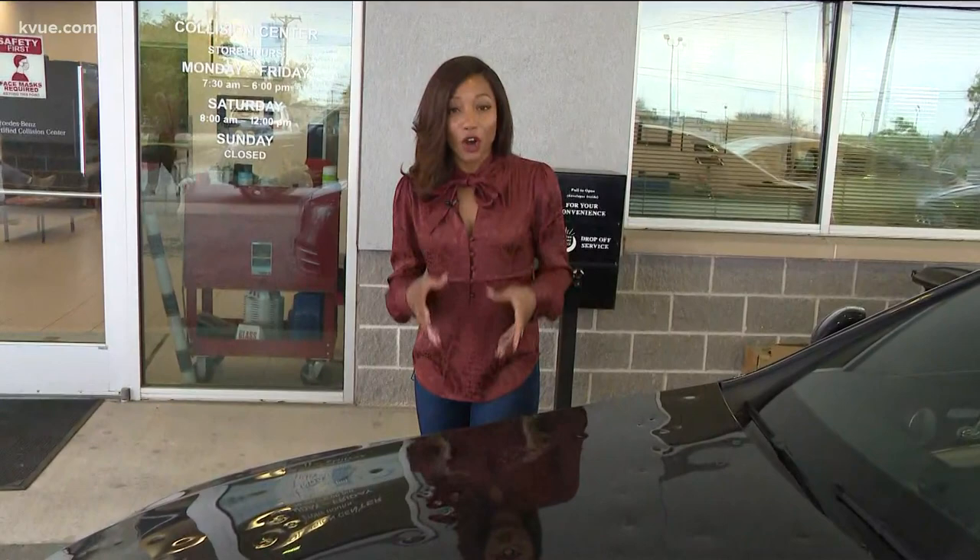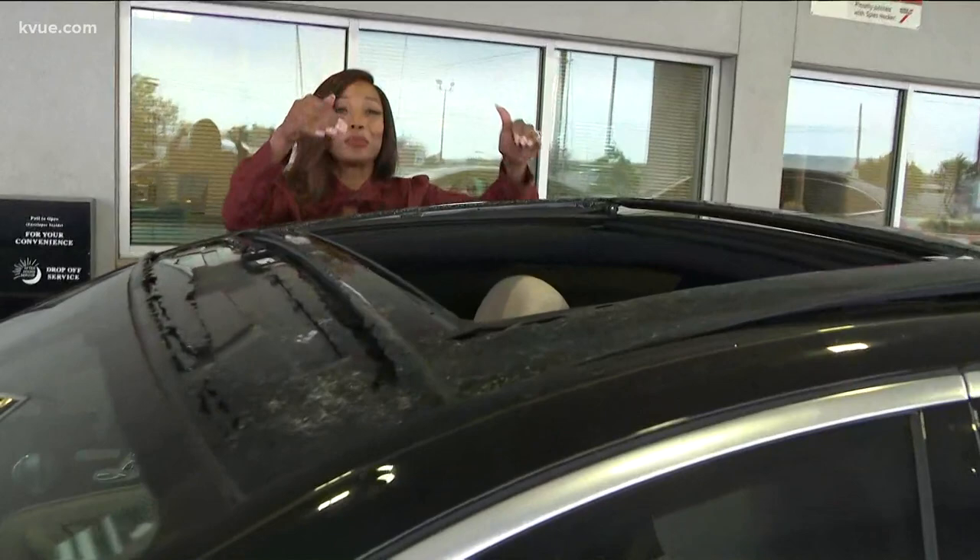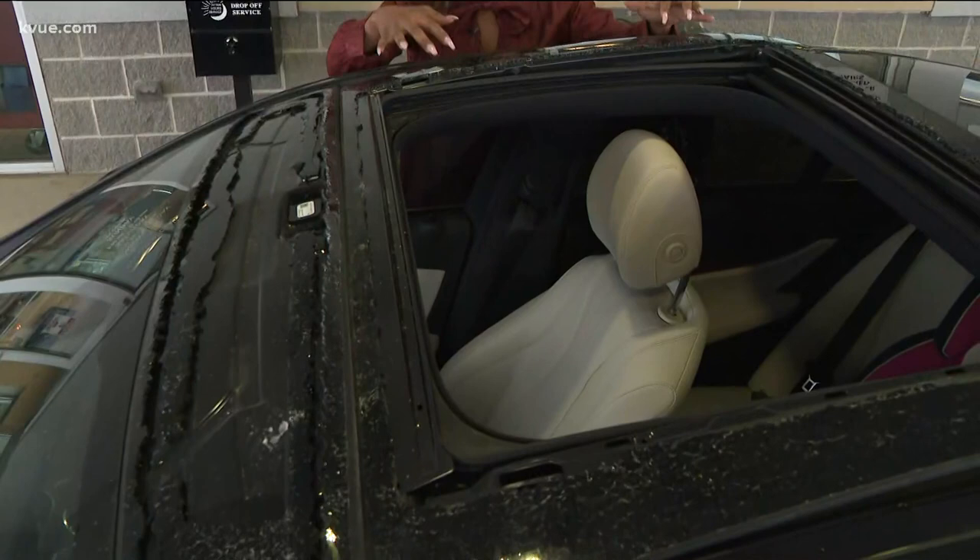The manager here tells me they've seen at least 50 badly damaged cars roll in today. Check out this one — you can see multiple dents within the hood, and this isn't the worst of it. Look at the roof. The glass is completely shattered from the hellstorm that happened yesterday, and this is what people across this area have been dealing with.